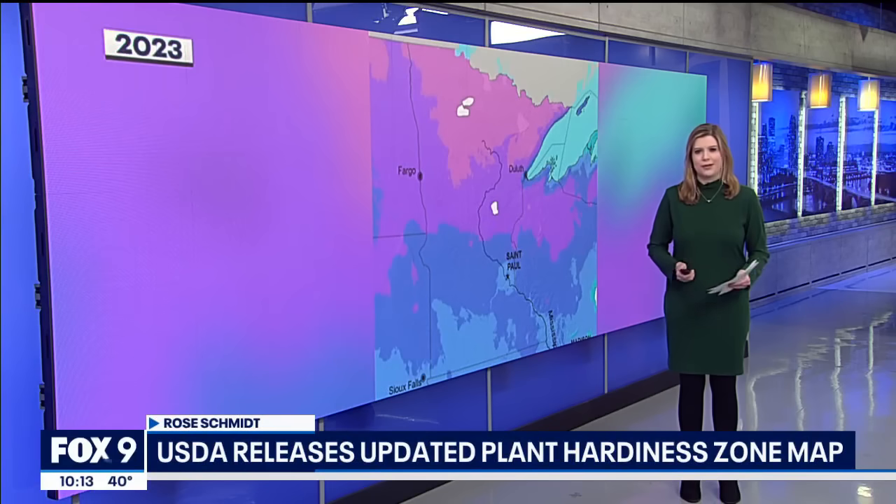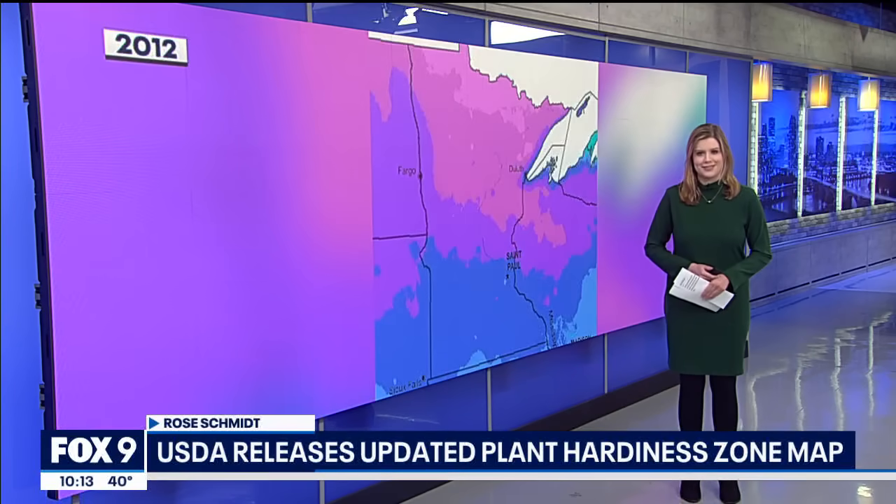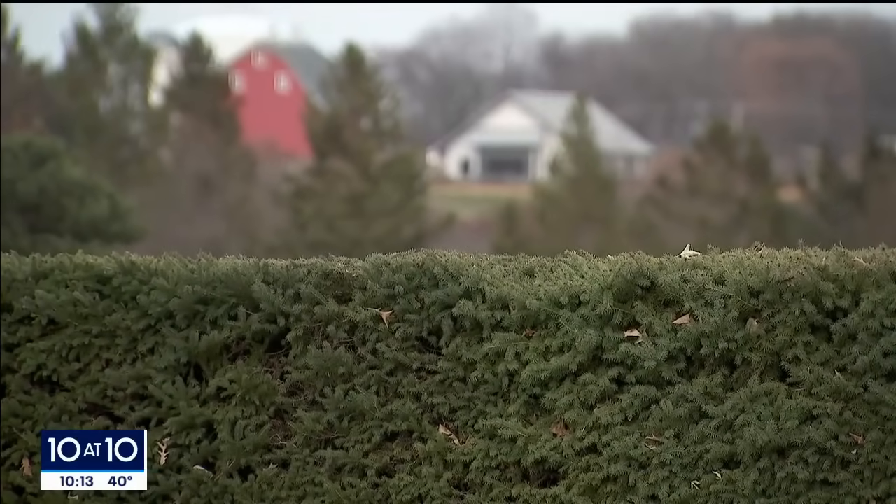These changes don't mean Minnesotans should start growing palm trees anytime soon, but we can grow similar plants to our surrounding states. What it does is it opens up the palette of plants that you can grow in Hennepin County.